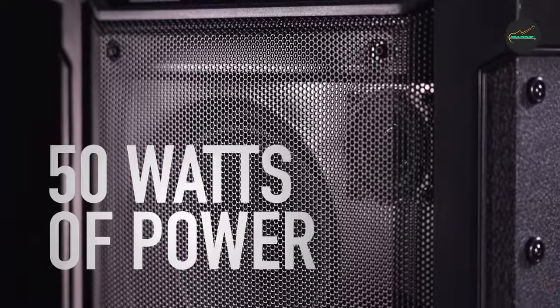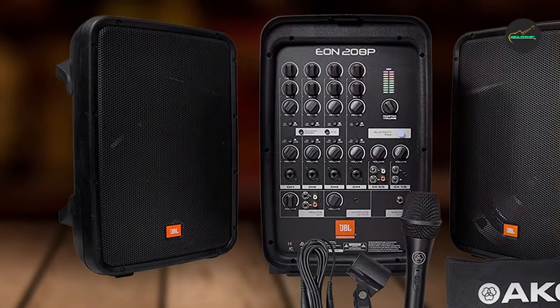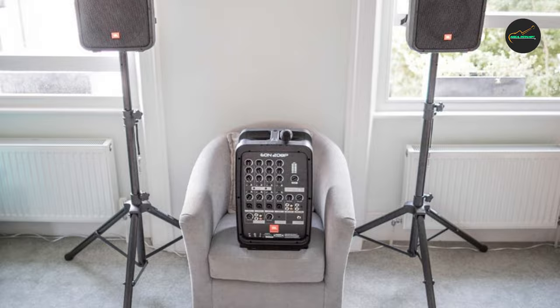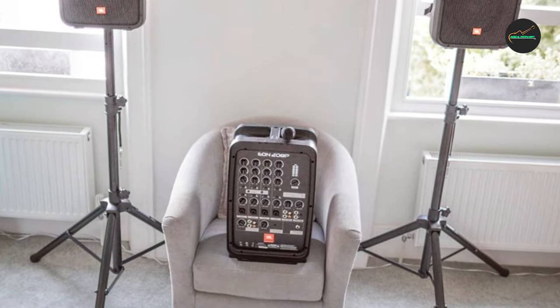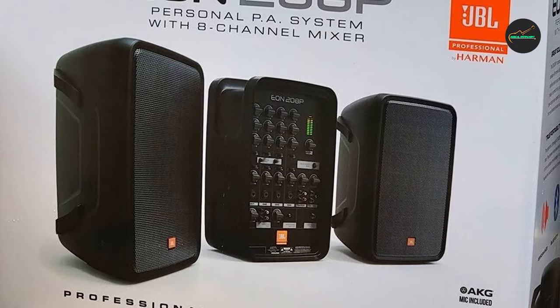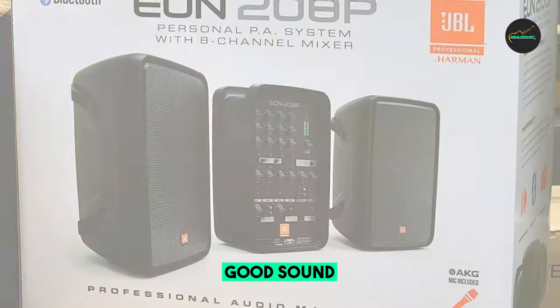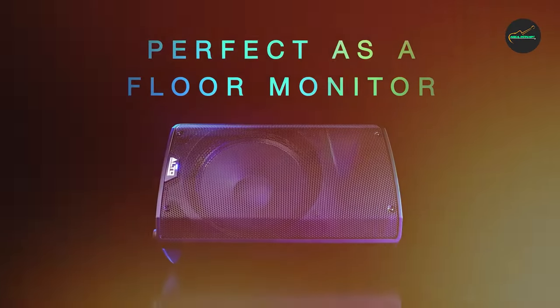One of the best things about the EON 208P is its versatility. It can be used for a variety of different purposes, including live music performances, DJ sets, presentations, corporate events, weddings, parties, and karaoke. The system is also very easy to use — the mixer is simple and straightforward, and the controls are well-labeled. The system also comes with a quick-start guide so you can get up and running quickly.